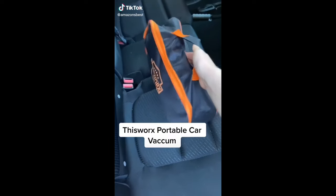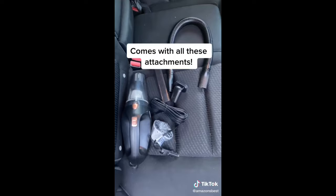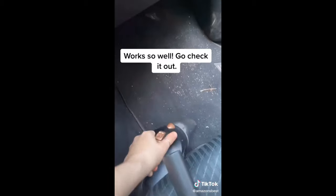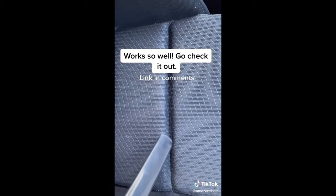This portable car vacuum is so good at cleaning your car. It comes in a travel case with all kinds of different attachments. All you have to do is plug it into your 12V outlet and you're good to go. This little vacuum is so powerful — you can see my car was in desperate need of a cleaning. I can keep it in my car for whenever I need it. It's worth it.